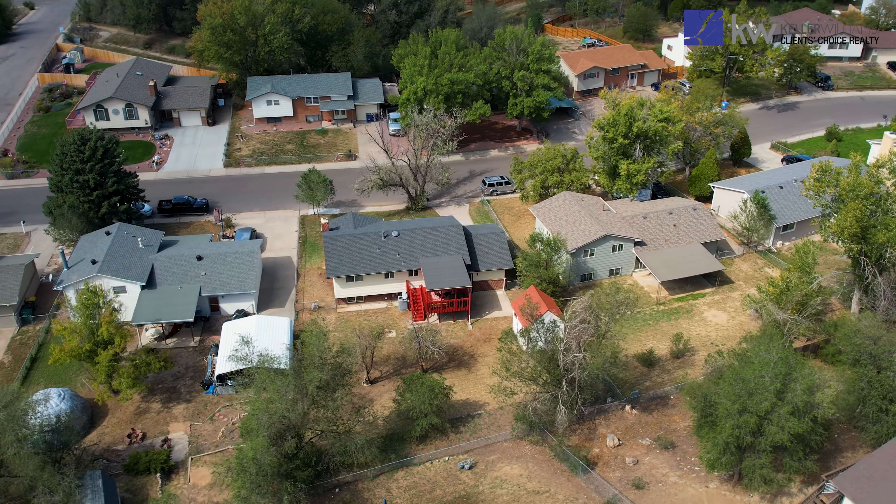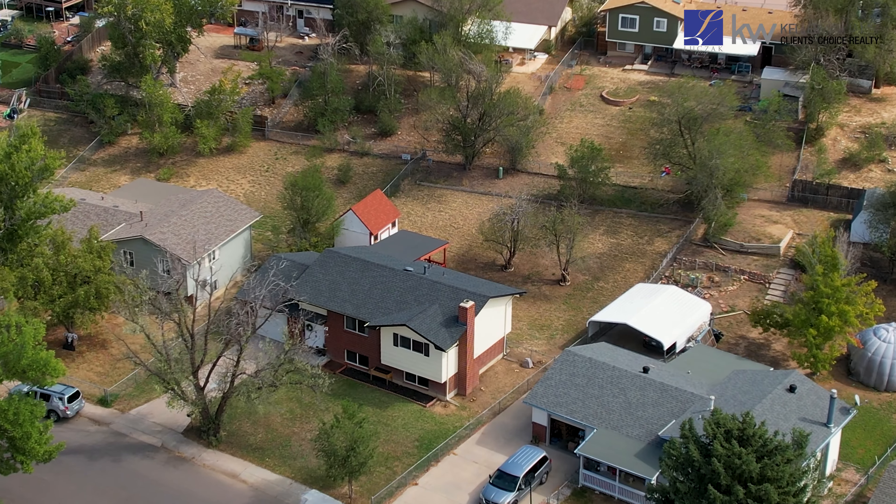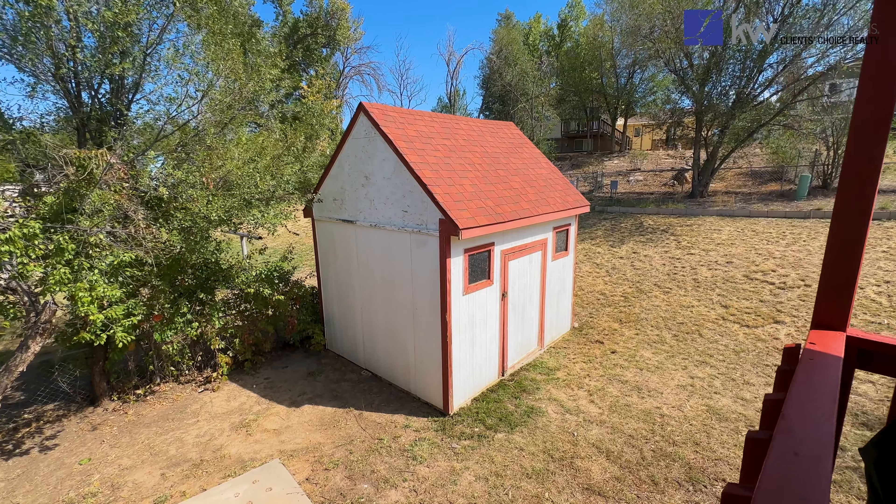The spacious backyard is fully fenced, providing safety and privacy while offering plenty of room for sports or letting the dogs roam. A convenient shed is also included for all your yard tools and equipment.